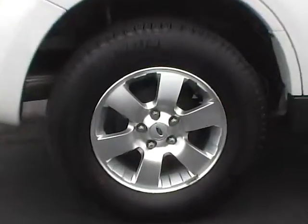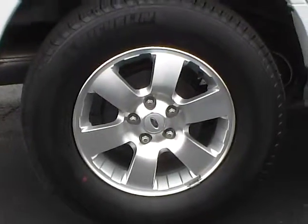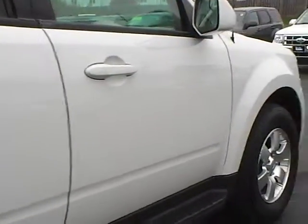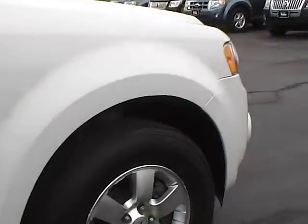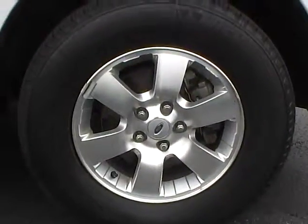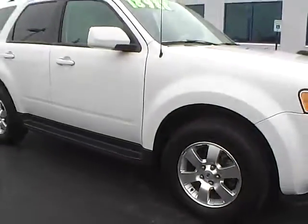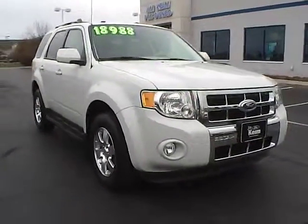Rear passenger side alloy in excellent condition, no curb brash, no scratches. Passenger side, no dings, dents or blemishes. Front alloy, no curb brash or scratches. This vehicle is equipped with front fog lights.